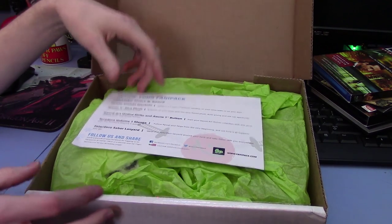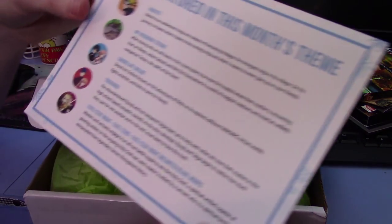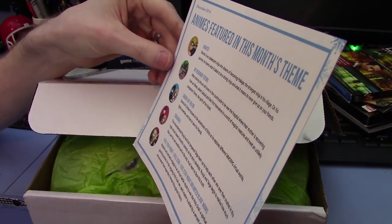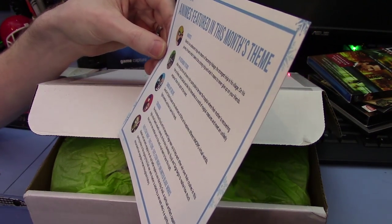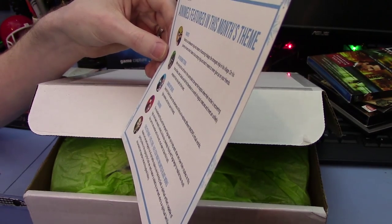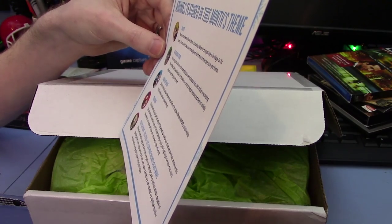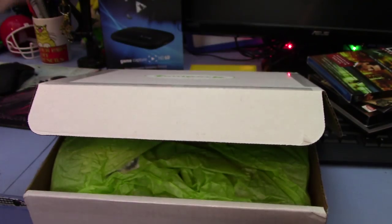It's anime stuff. This is the sheet that says what comes in it — I'm not going to show you that — but what I will show you is the anime included in this month's theme. We have Naruto, My Neighbor Totoro, Sword Art Online, Toradora, Fate/Stay Night, Fate/Zero, and Fate/Stay Night Unlimited Blade Works. Never heard of so many slashes in one anime name. Moving on.